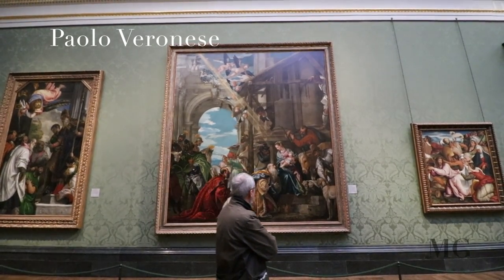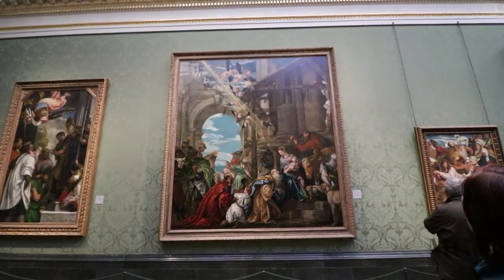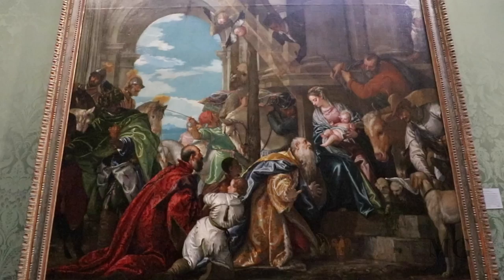At number 10, Paolo Veronese, the Adoration of the Kings. A ray of light illuminates Christ the Child held by Virgin Mary. In bright colors with aristocratic elegance, the kings, the angels,